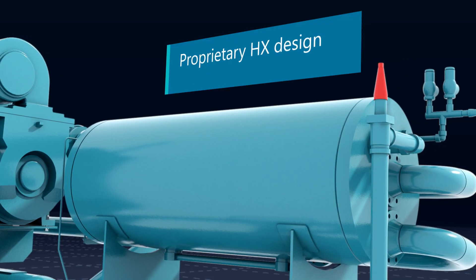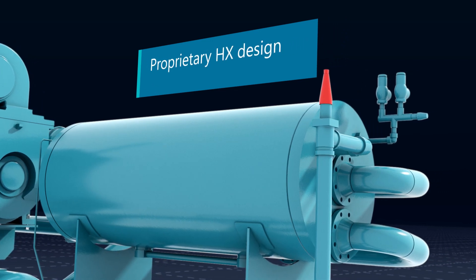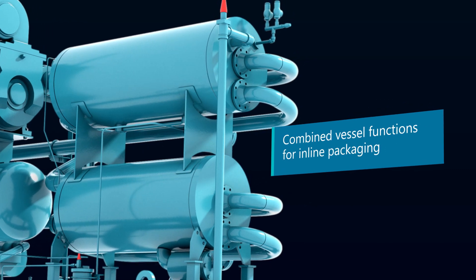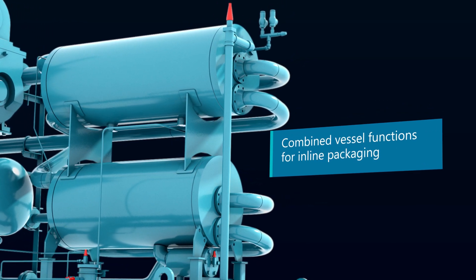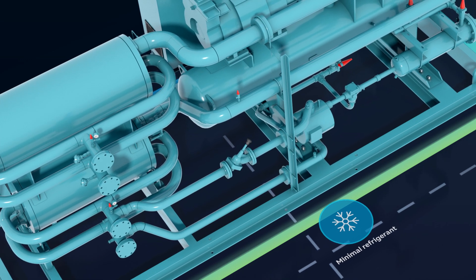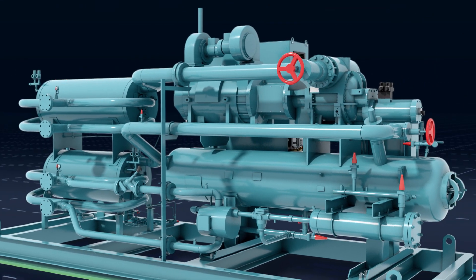This compact package layout is only possible thanks to its proprietary heat exchanger design, allowing the chiller evaporator to be placed directly over the refrigerant condenser. The unique heat transfer plate design provides exceptional efficiency while minimizing the quantity of liquid refrigerant required to operate.